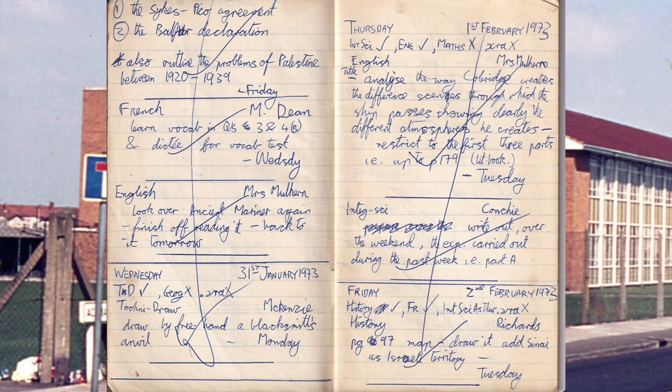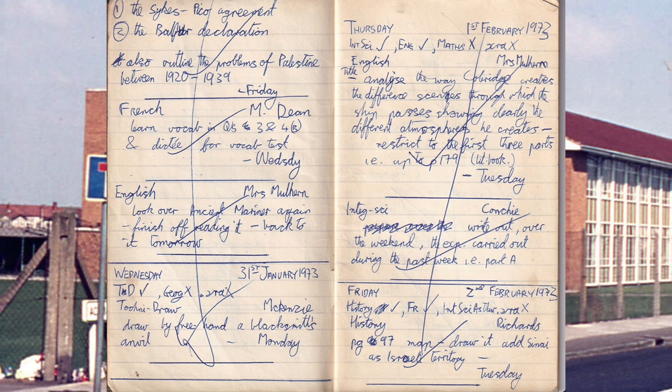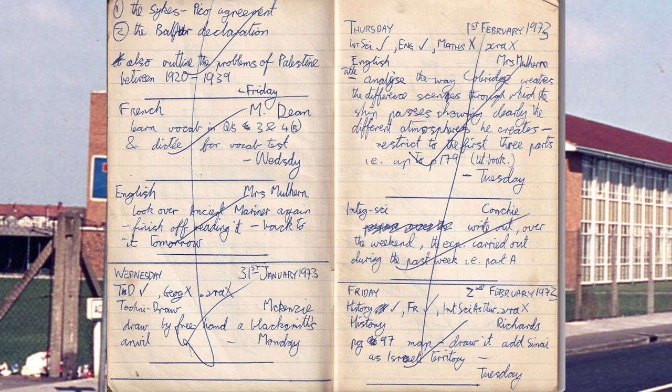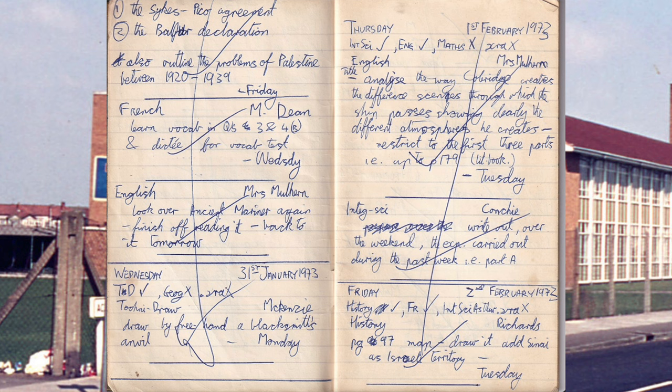French — Monsieur Dean: learn the vocabulary. English: look over Ancient Mariner again. Oh my god. That's why I hated doing English literature. Who wants to read the Ancient Mariner again?